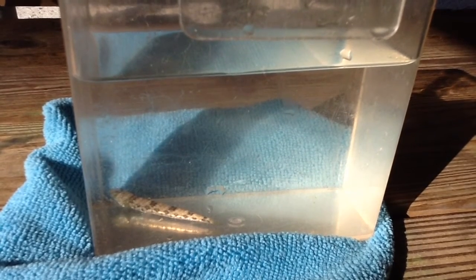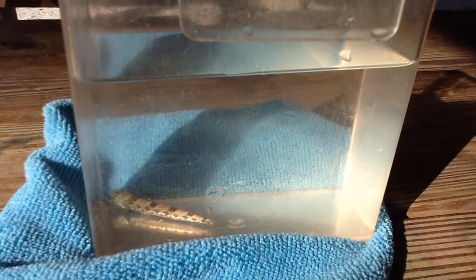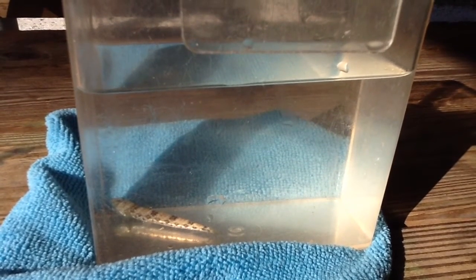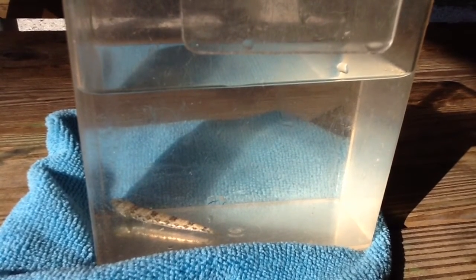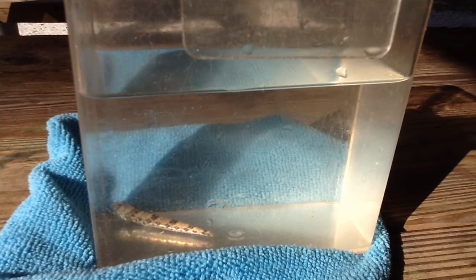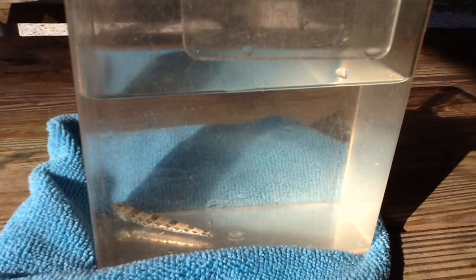Not all fish like to swim in the water column like the schooling grunt does. Instead, the lizard fish you see here is a benthic fish — a species that spends more time sitting on the sandy bottom and just sort of chilling. It's what they do.